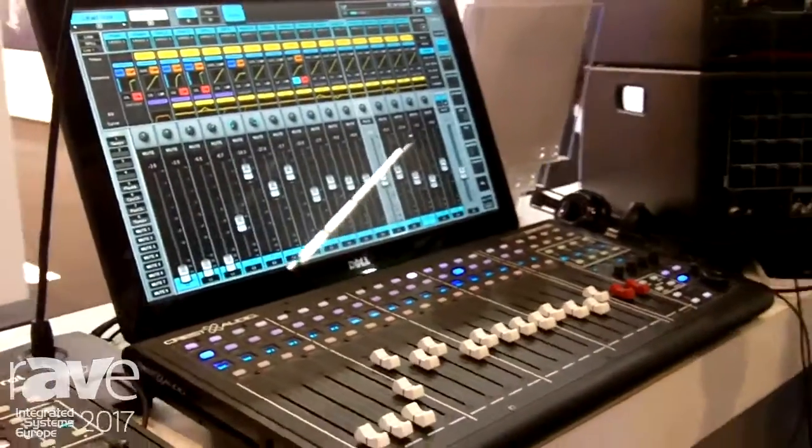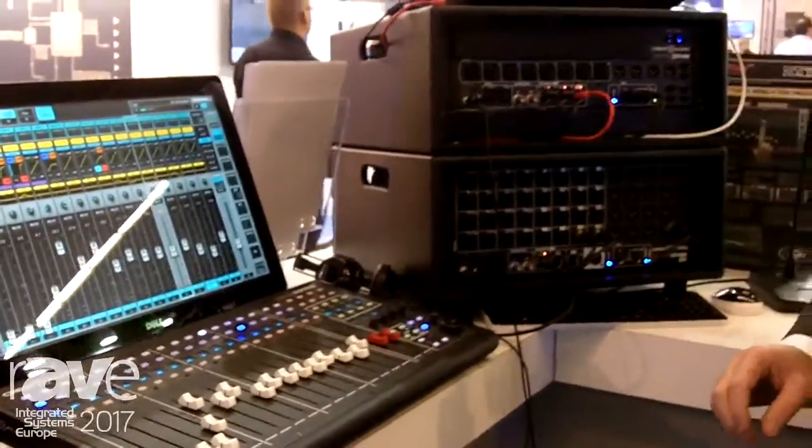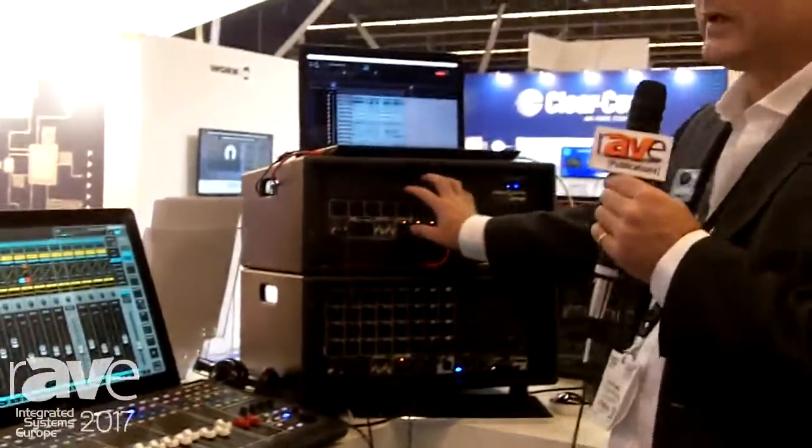So you have a complete digital mixing solution here, and by the way, with all the DSP built into the Tactus front of house module. If you happen to be at the show, please drop down and we can talk more about this. Visit our website at www.pvcommercialaudio.com.